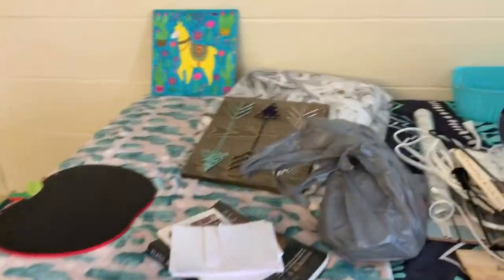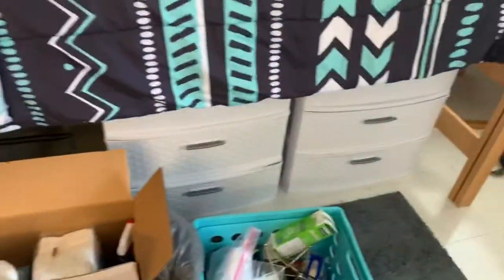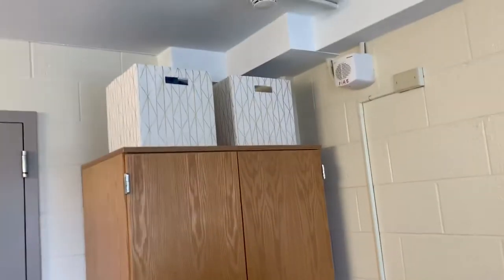Hey guys, welcome to the move-in vlog! I've been on campus since about 8:30 and it's now just a little bit after 11. My parents and my sister just left to go back home — they helped me unpack a lot of my stuff, which was really nice. I still have a lot left to do. I still have to unpack, put away, and organize all of this stuff. My roommate Jess isn't here yet, and I put some stuff in the closet but it's not organized yet.